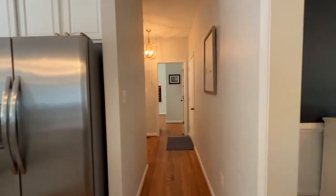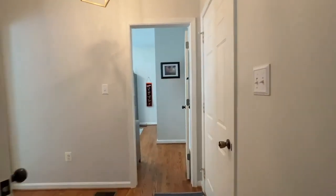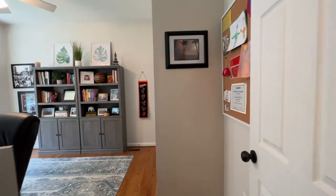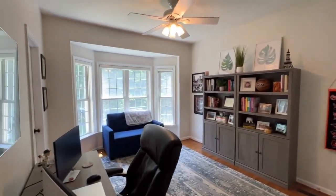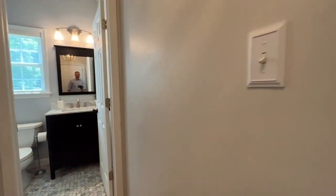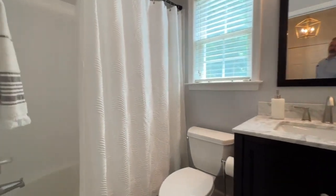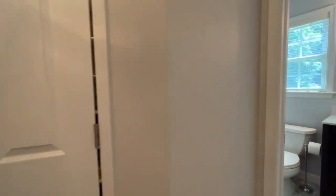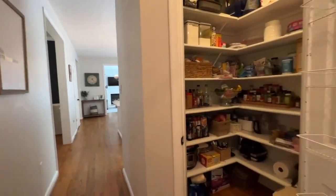Rounding out our tour of the main level, there is a full main level bedroom and a full bathroom. They currently have this bedroom set up as a home office. There's a large bay window in the back to give you a little more space and natural light. The remodeled bathroom has a beautiful vanity, octagon floor, and a full shower. And just to make it a little bit nicer, there's a beautiful walk-in pantry right off of the kitchen.